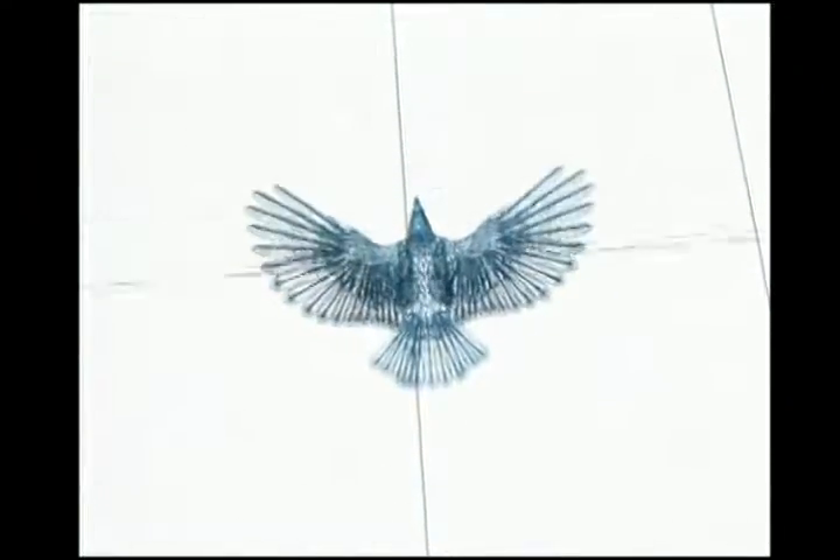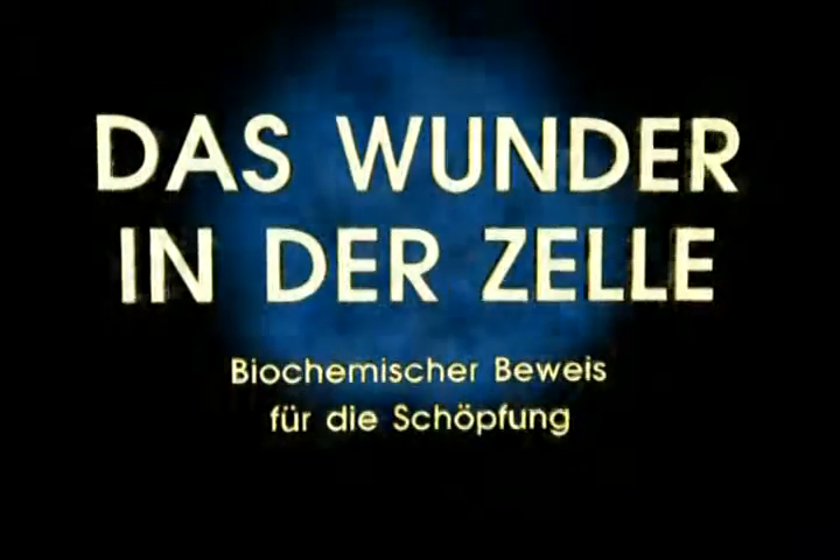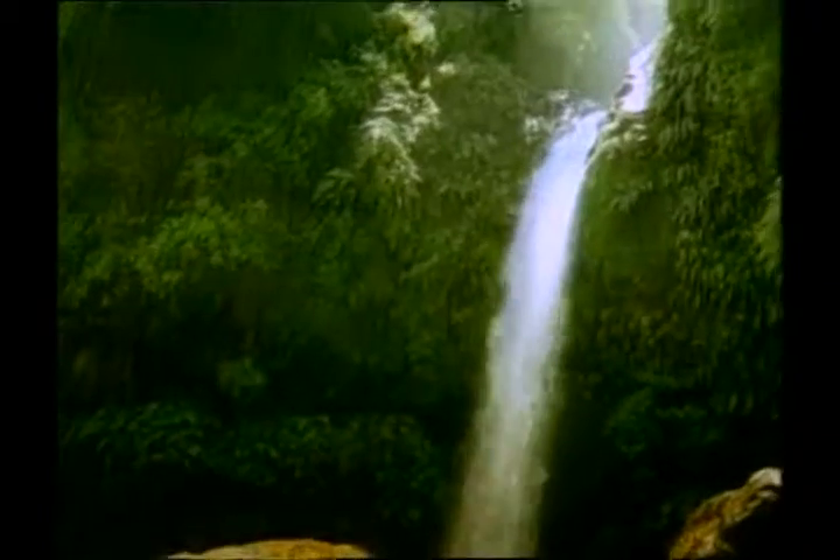Dieses Video wird Ihnen präsentiert von S.T.A.L.D.